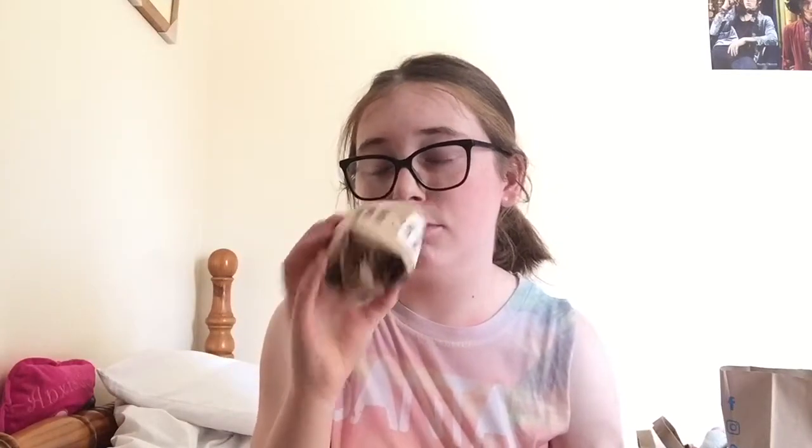The third bath bomb I got was the Dragon's Egg bath bomb — this was £3.95. It smells really nice and I think it's meant to be a citrusy one because it's got lemon oil in it. It also has popping candy in it and apparently it turns your bath yellow-orange. It's also got confetti in it — quite cool!